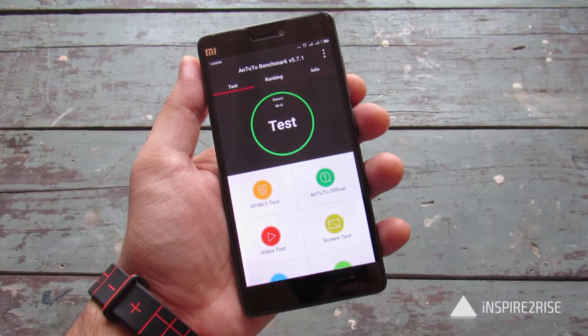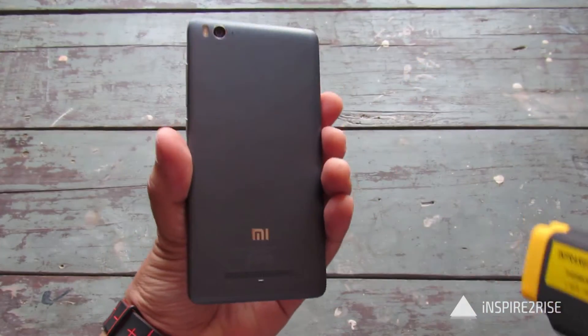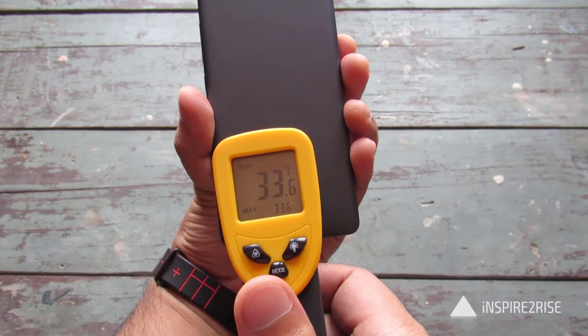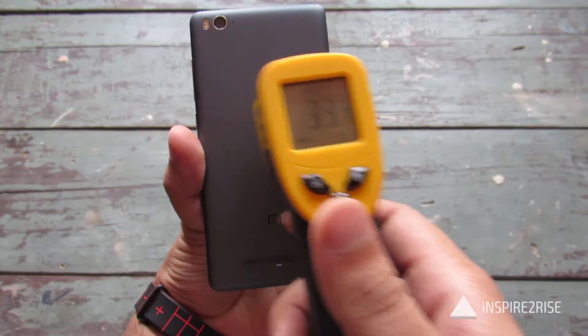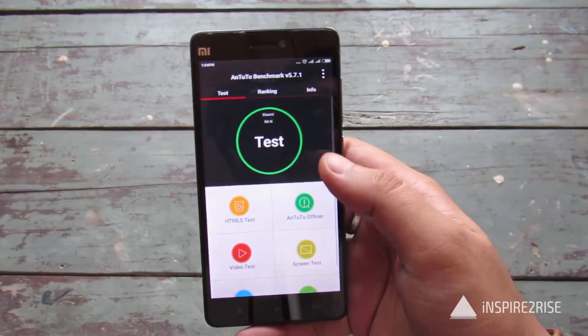To test the overheating and other issues, first we will take the temperature of the smartphone before starting the benchmark, just after starting it up from cold boot condition. Right now it is 33 degrees Celsius, and 33 constant throughout — that's the case when performance mode is turned on and nothing else is being done.